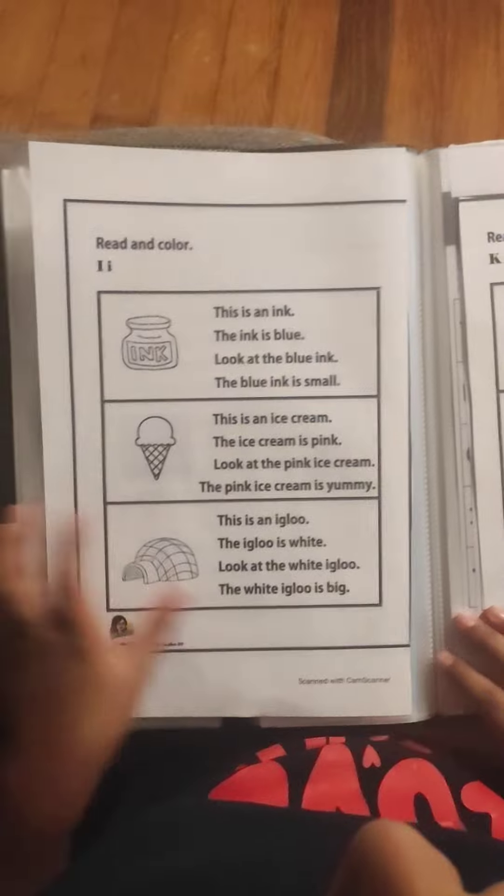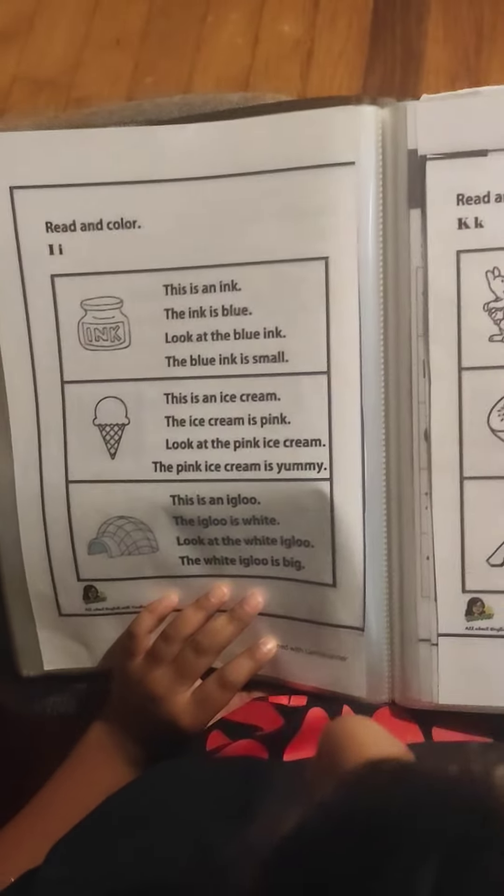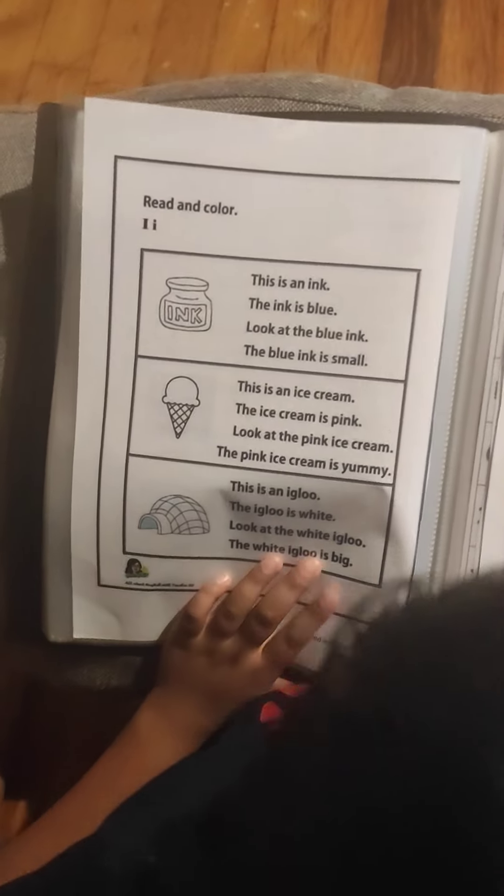This is an ink. The ink is blue. Look at the blue ink. The blue ink is small.